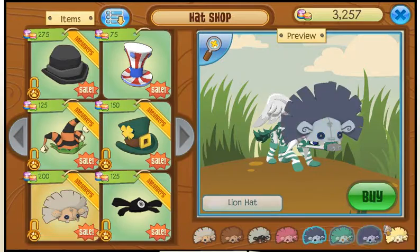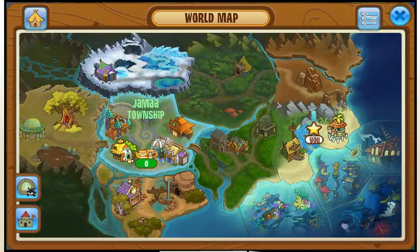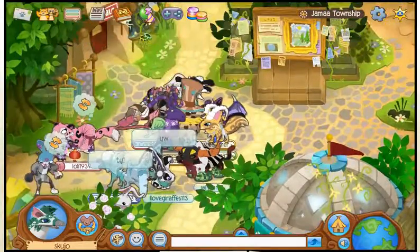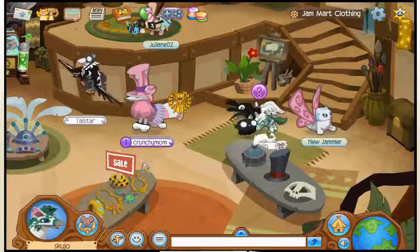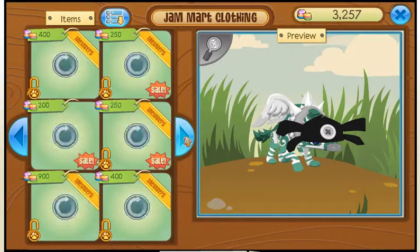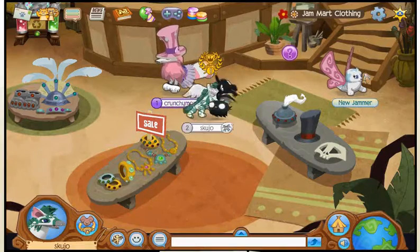They came out with this lion hat with all these colors. I think what people really are excited about — and also a lot of people are angry about — is the top hats. I don't know where that is. Is it the top hats?